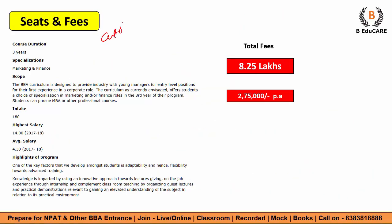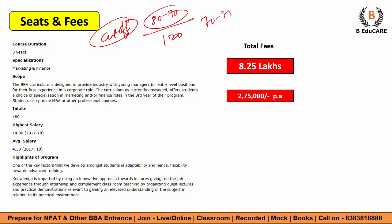Now talking about the cutoff — a safe score to target is 82 to 90. Your score should at least be in the 70-75 range to pursue their BBA program. Seat intake is quite limited — only 180 seats. Keep in mind that competition is going to be very tough, so getting 75 plus is essential in any case. Course duration is 3 years. Specializations are available in Marketing and Finance. The highest salary is 14 LPA and the average salary is 4.30 LPA. Total fees you will invest are approximately 8 lakh 25 thousand — per annum fees are just 2 lakh 75 thousand. Fee structure is comparatively lower than other campuses and the stats are quite amazing.